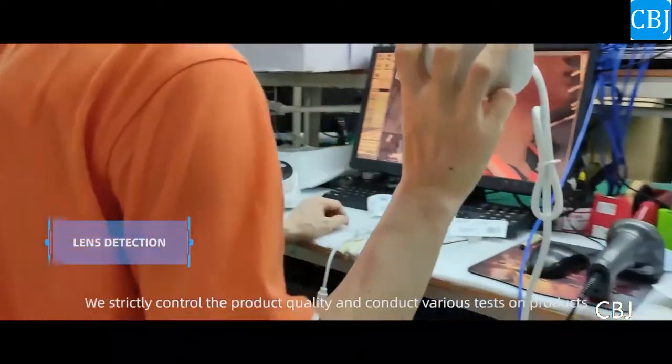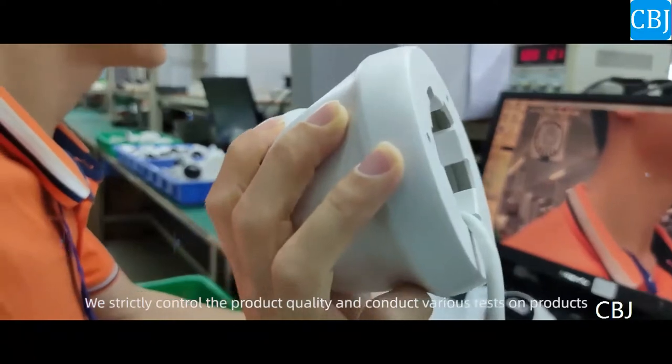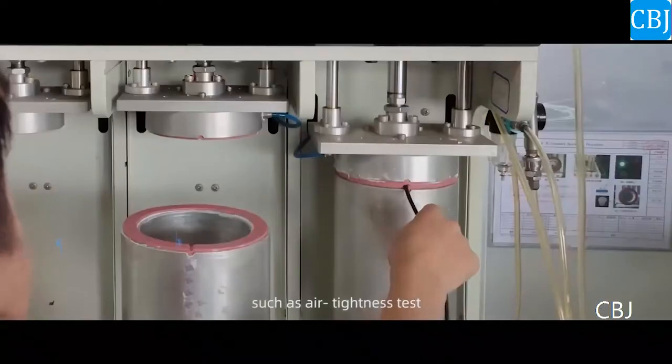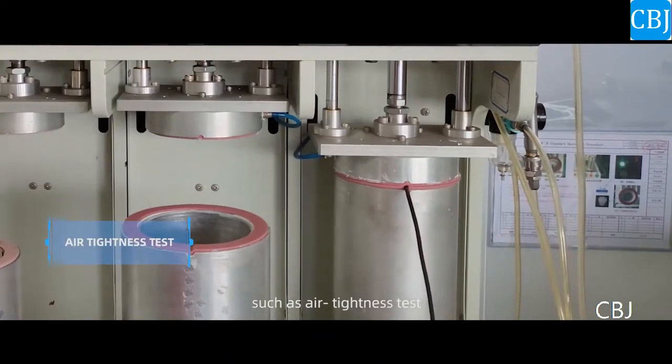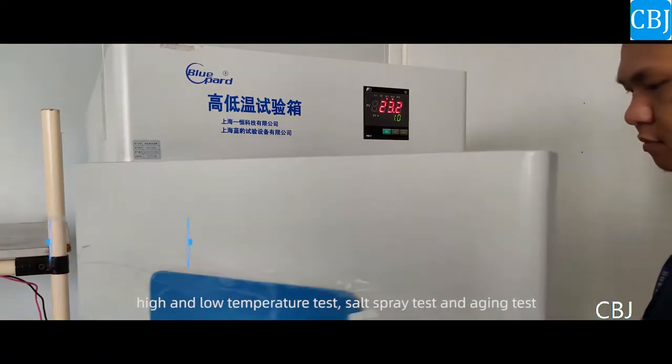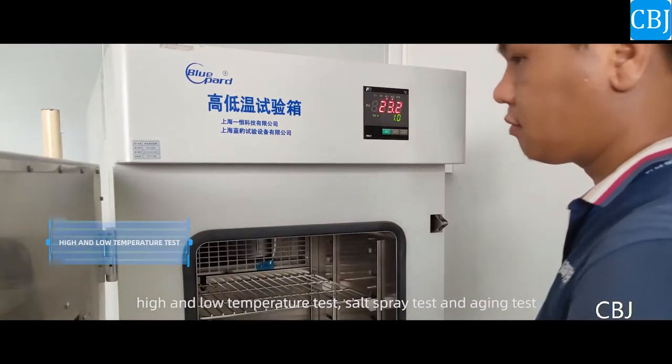We strictly control the product quality and conduct various tests on products, such as energy and tightness test, high and low temperature test, salt spray test and aging test.